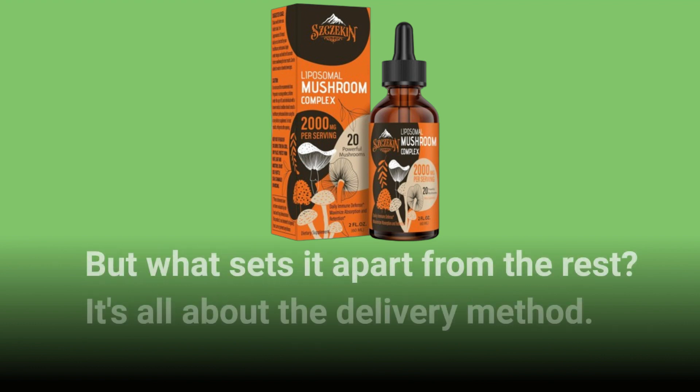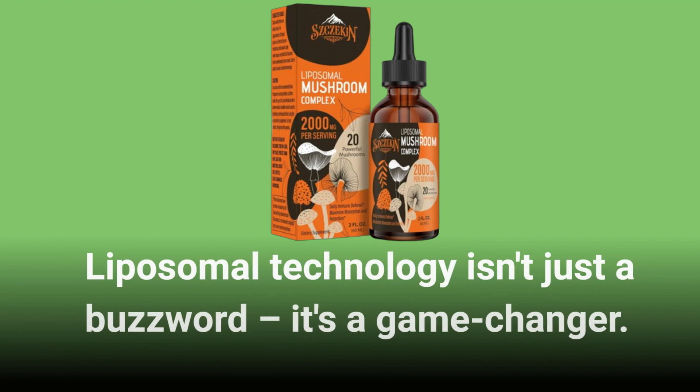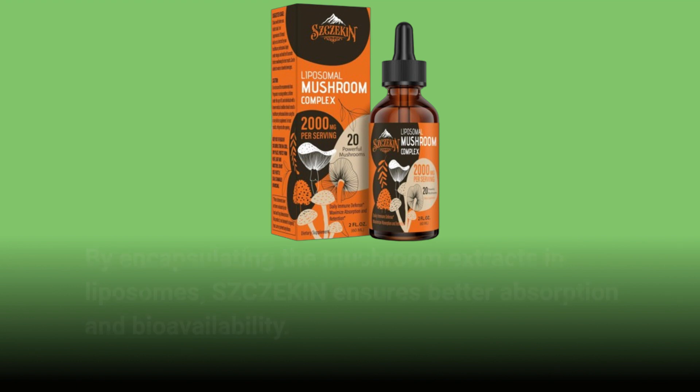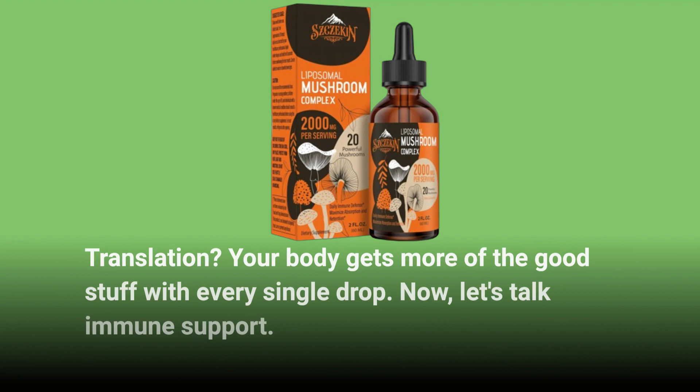But what sets it apart from the rest? It's all about the delivery method. Liposomal technology isn't just a buzzword — it's a game-changer. By encapsulating the mushroom extracts in liposomes, SZCZEKIN ensures better absorption and bioavailability. Your body gets more of the good stuff with every single drop.